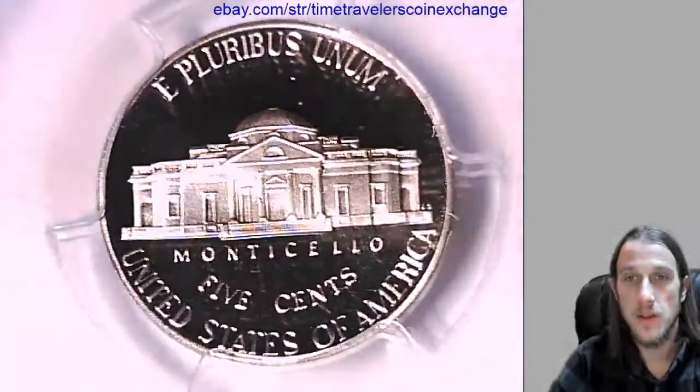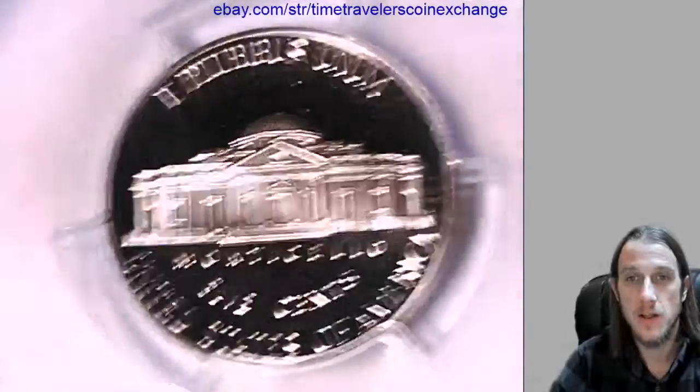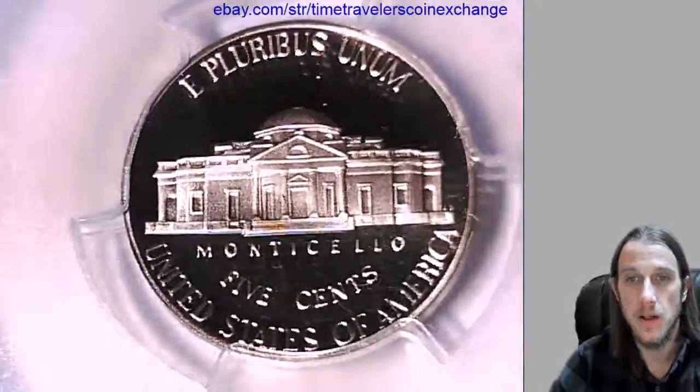This is going to go up for sale as an auction on eBay, as I don't normally sell nickels.